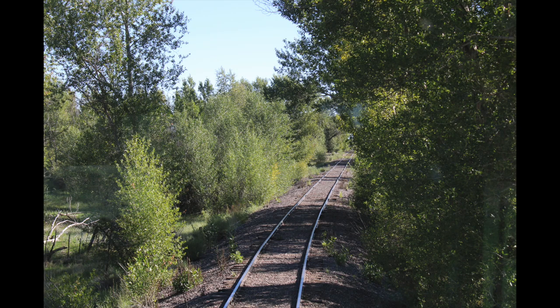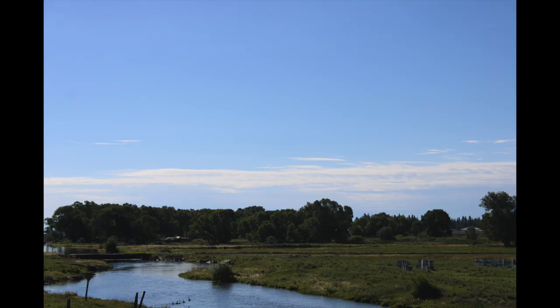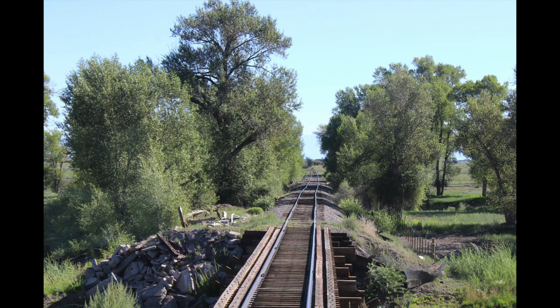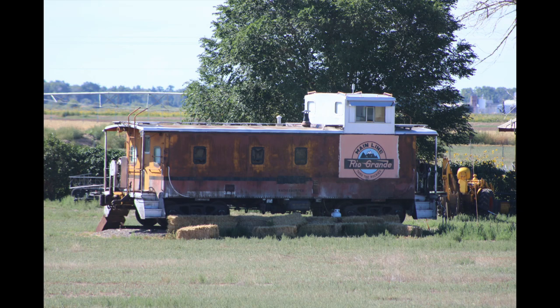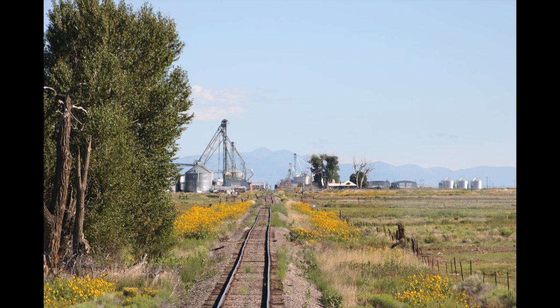The first couple of miles consist of a small interchange yard and a couple of customers. Heading north, the line slices through the lush Rio Grande River bottom. Once drier land is reached, a new pattern begins. The land in this part of the valley is broken up into one-square-mile plots. Soon there's a customer every mile, as the railroad hauls a lot of wheat these days. The first six miles have been relayed with 90-pound rail; the last six are still 1913 original 55-pound rail.